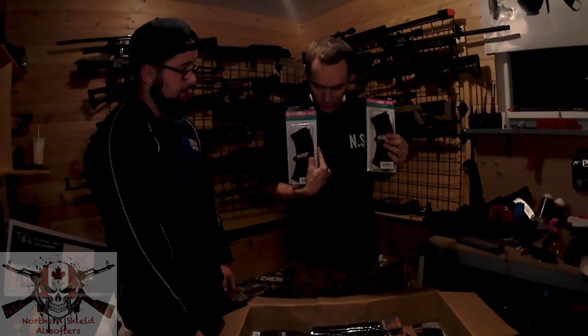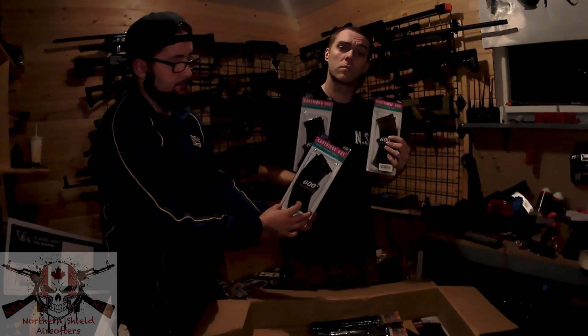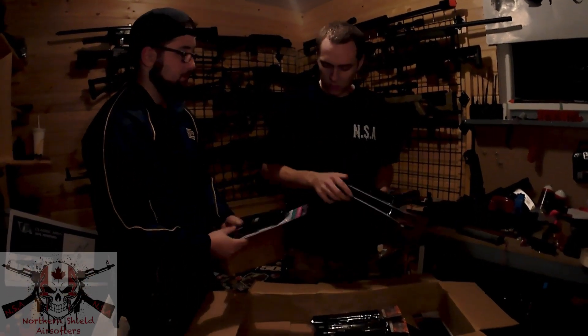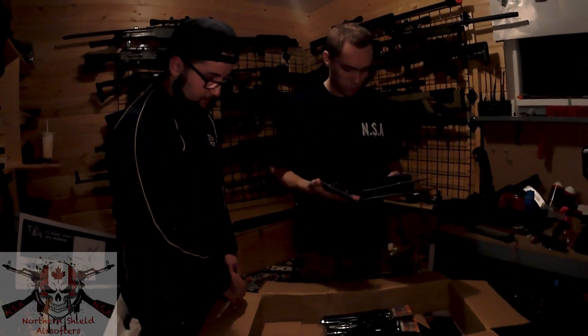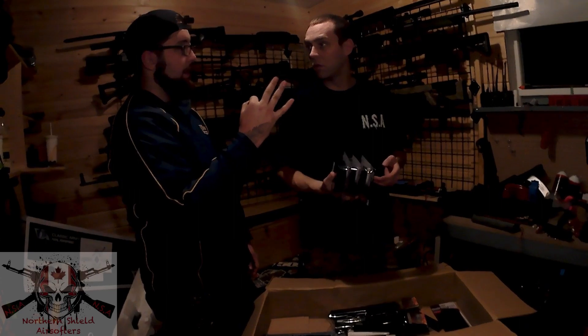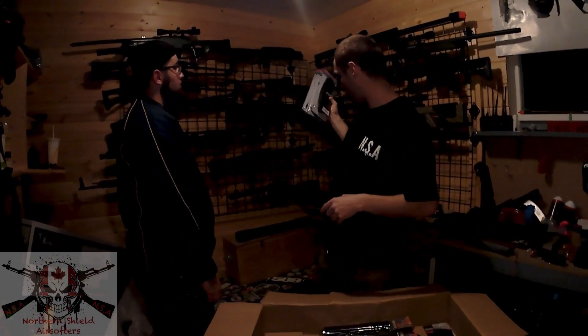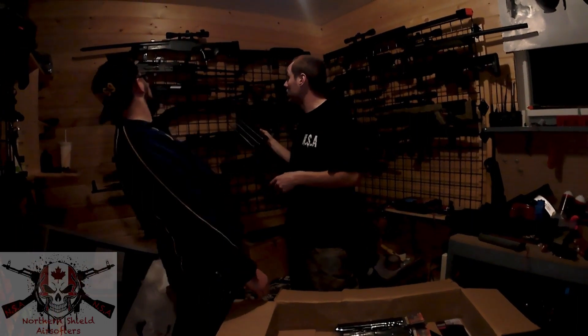CYMA high-cap AK magazines, times three. We have enough AKs in the group — we have three of them. I have two and Fluffy's got one. I've got the AK-74 and the normal AK. That's a lot of mags.